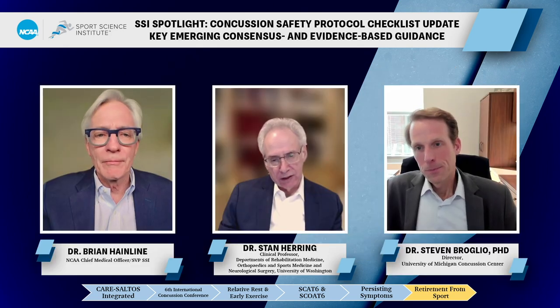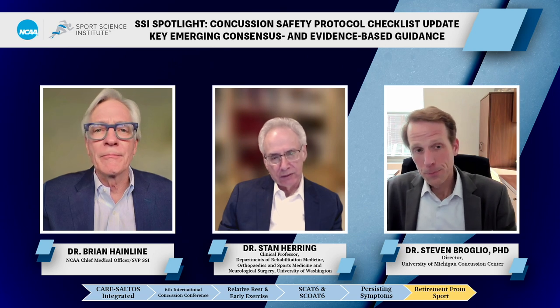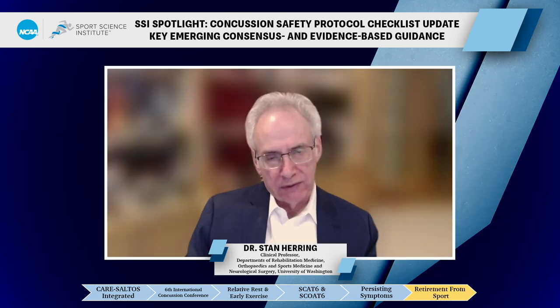The first visit, we tell our residents, is the listening tour. It's important to understand what the patient and their family believe about this injury and help them put that into perspective based on what we know and don't know, while respecting the brain injury, to help set the stage.